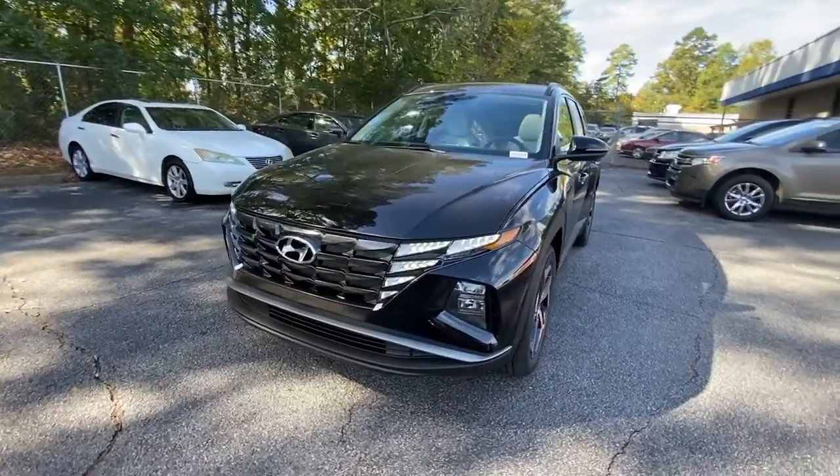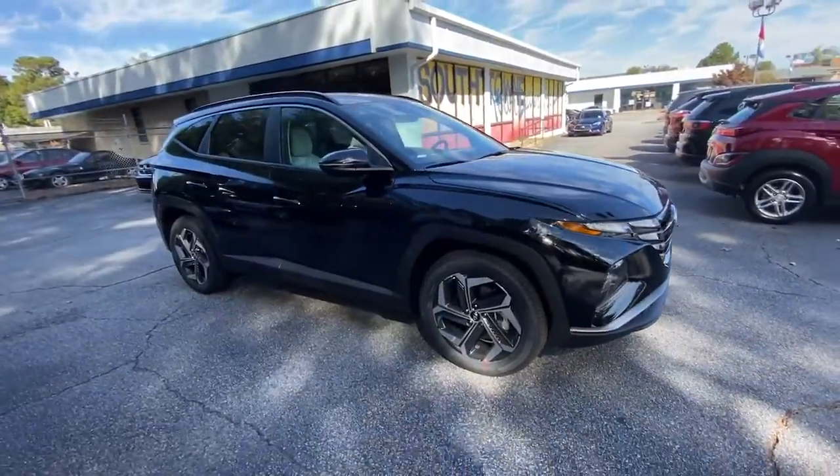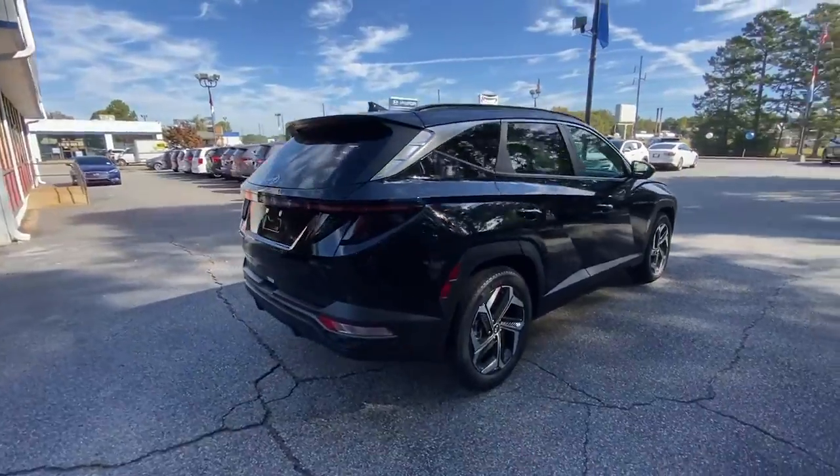Can you see yourself in the 2023 Hyundai Tucson? Choose the compact crossover that delivers an outstanding combination of quality, comfort, and safety. The Tucson.